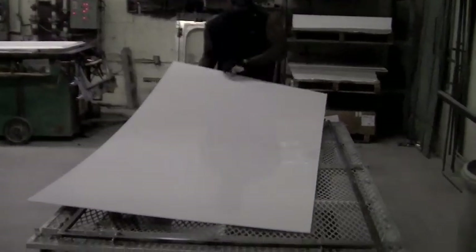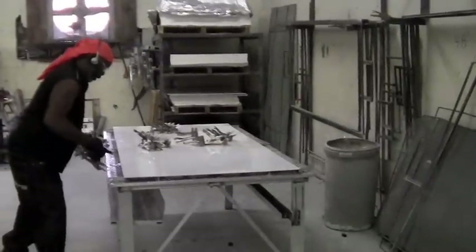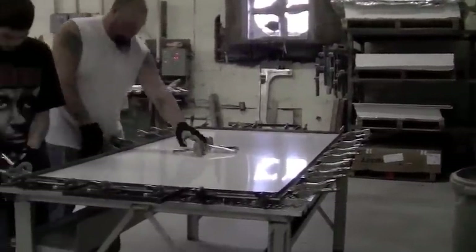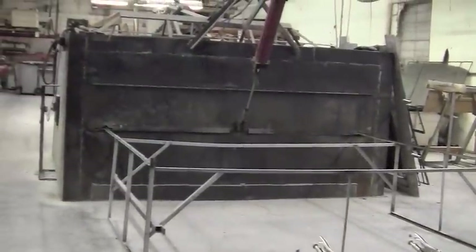During the manufacturing process we use a strong acrylic lucite. Once the acrylic is firmly placed on the frame, the acrylic is put into a furnace for approximately eight minutes.